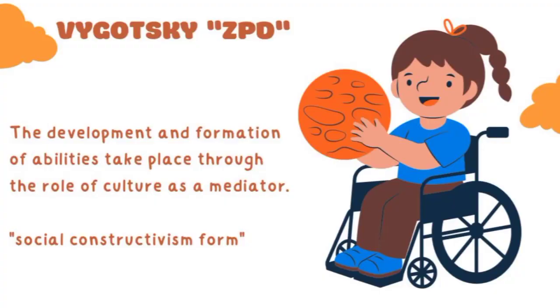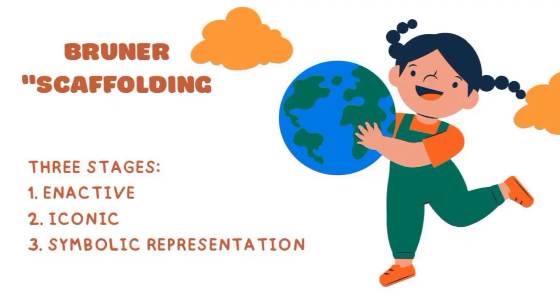Vygotsky's approach forms the basis of what he termed the ZPD, or Zone of Proximal Development. According to Bruner, cognitive development in children involves three stages: the first is the enactive stage, characterized by encoding and storing information through action; the second is the iconic stage, from one to six years old, where objects have internal representation through mental images; and the third is the symbolic representation stage, starting from seven years and above, where information is stored through symbols or codes such as language.